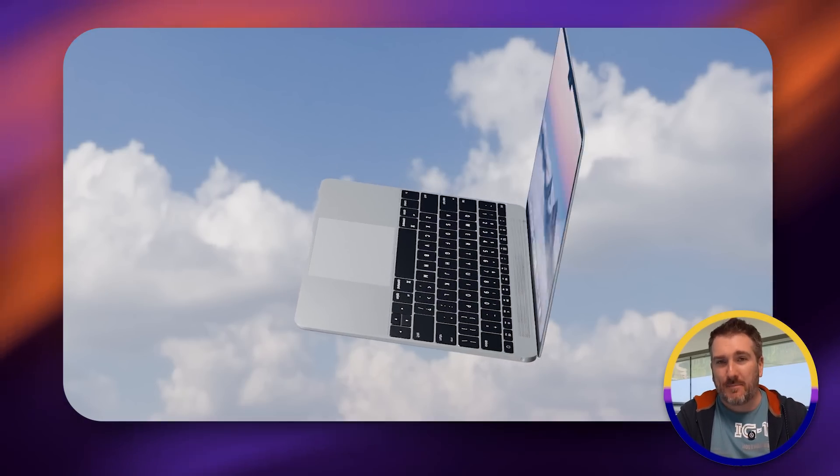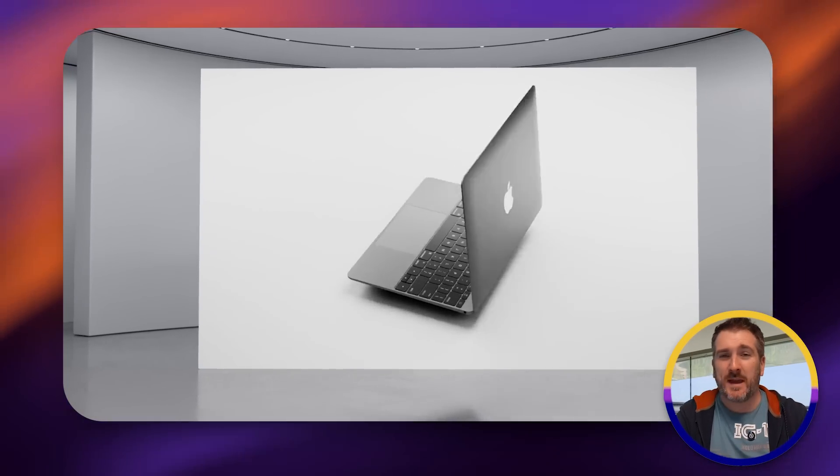Is Apple still looking to make a budget MacBook that will cost less than $700? Today I'm going to explore whether this is still going to be a possibility.